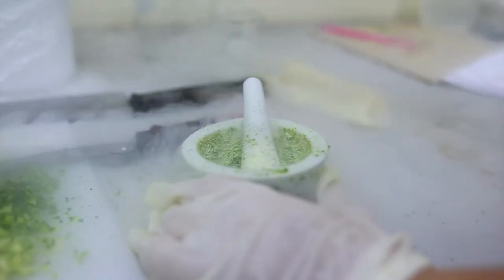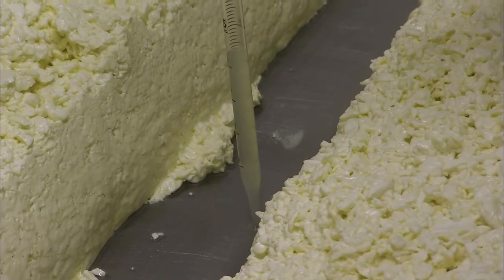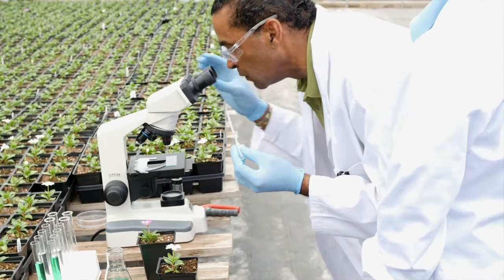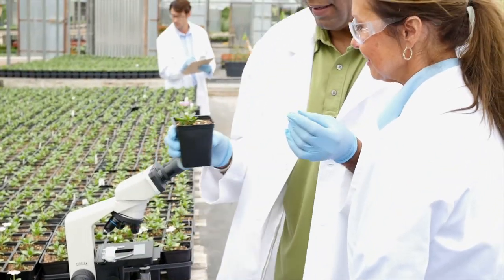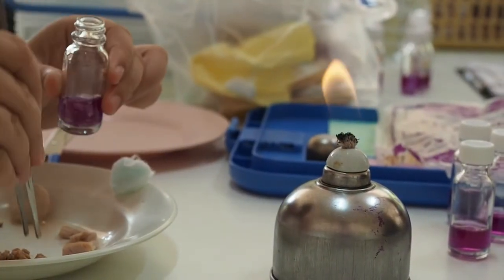Food science technicians investigate new processing techniques. They inspect foodstuffs, chemicals, and additives, compile and analyze test results, and prepare presentations to share research findings.